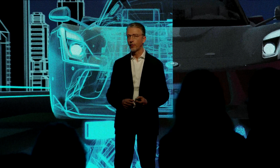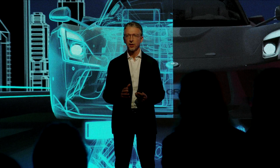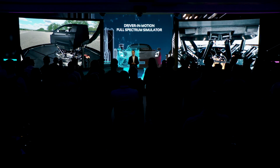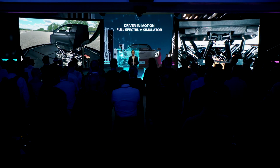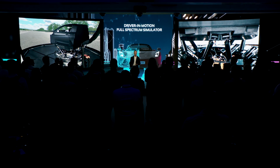As it happened for the compact FSS, the DIM-FSS is already a commercial success. We have already sold two of them to customers, with the first one being delivered to the end user in a few weeks. You will hear more about that tomorrow.